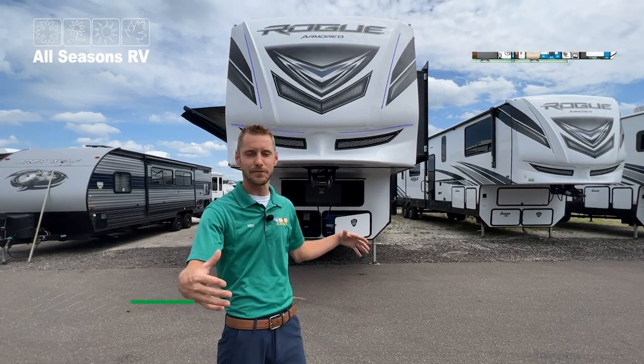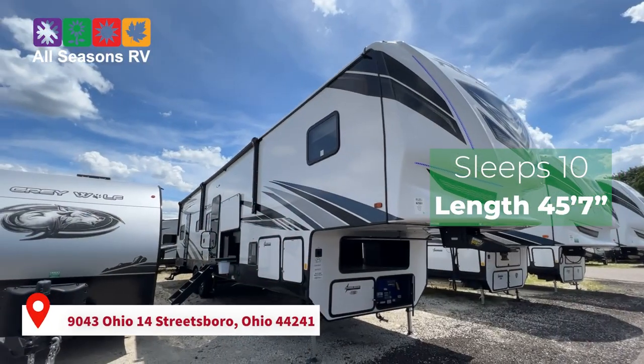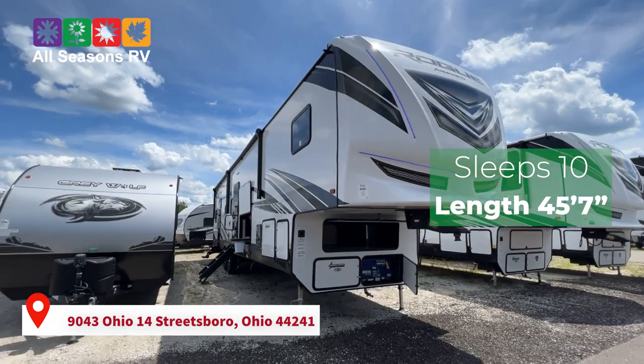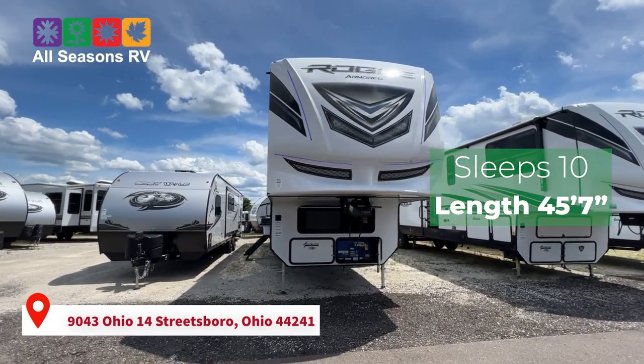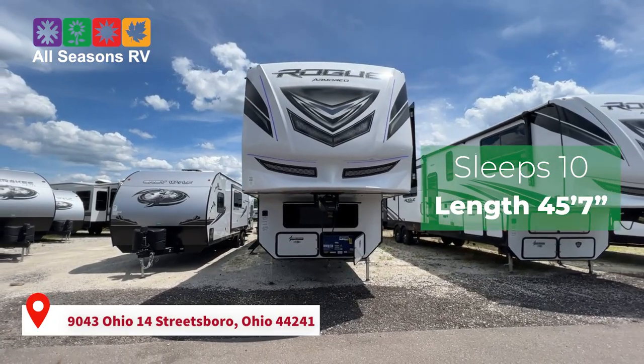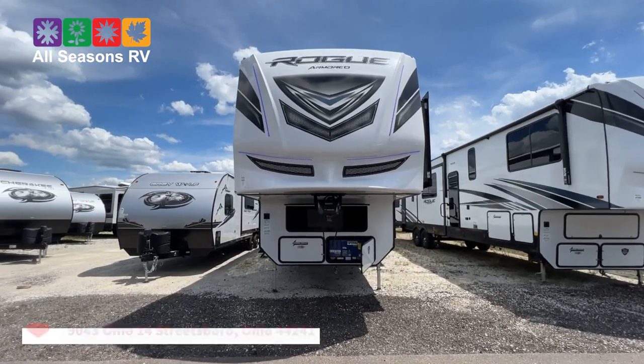This is 45 foot, four inches, weighs a little over 13,000 pounds with a 14.6 foot garage. Easily can sleep about 10 people.